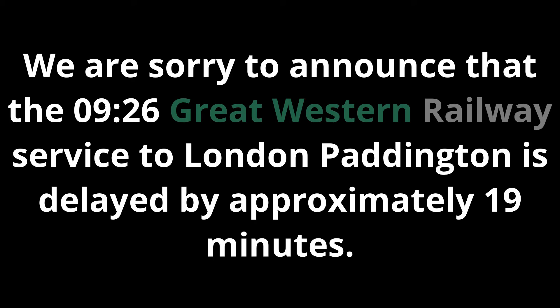We are sorry to announce that the 09:26 Great Western Railway service to London Paddington is delayed by approximately 19 minutes. This is due to a fault with this train.